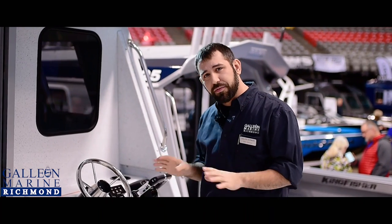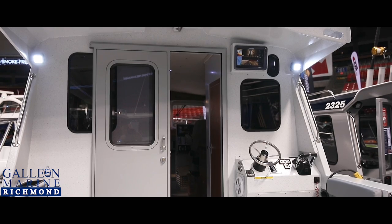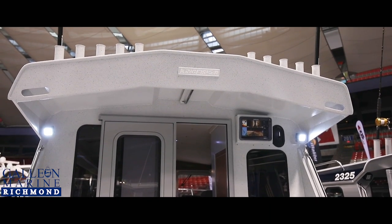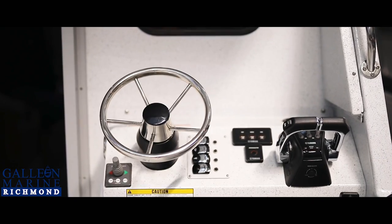This rear console makes fishing a dream. You have a 12 inch GPS fish finder radar, all of your electronics are quick and easy to see, full steering control, troll control on these big Yamahas, as well as your bow thruster for when you're docking back here.